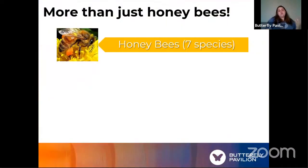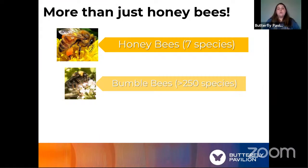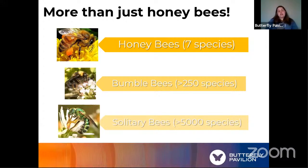But there are a lot of other bees in the world as well. We have about seven species of honeybees. We might also think about bumblebees — there are over 250 species of those. These are the bigger, fluffy bees we might see occasionally in our gardens and parks. But there's an even bigger group we don't often think about, known as solitary bees — over 5,000 species worldwide. Even that picture of a solitary bee shows it's kind of shiny and green, very different from the black and yellow we typically imagine.